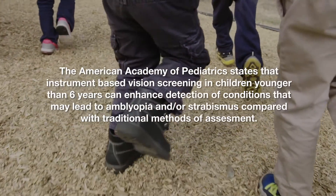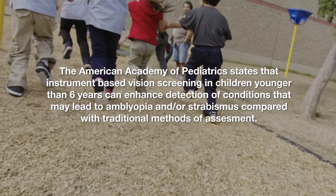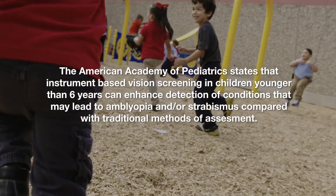In the past two years, Chelsea and the Half Helen Foundation have used the Welch Allyn Spot Vision Screener to test more than 18,000 children across Hawaii and Texas.